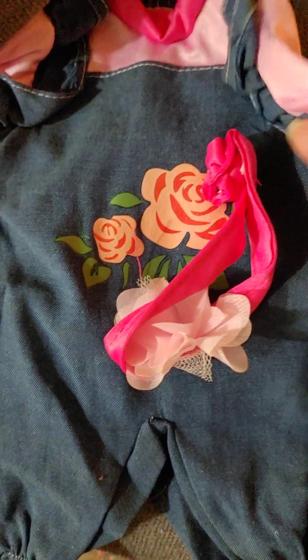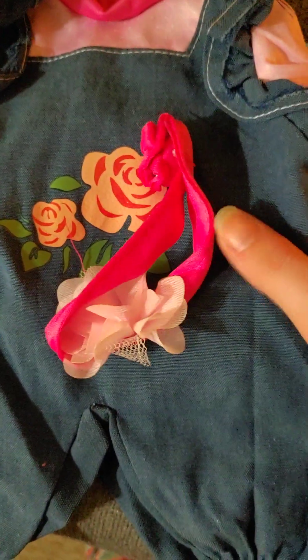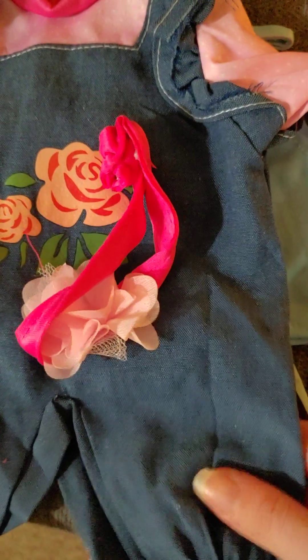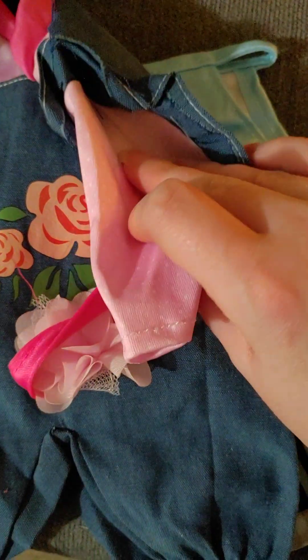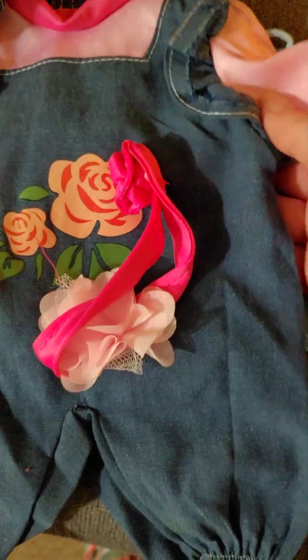And then we have this outfit here, which is a one-piece. It's got kind of a denim feel to it on the bottom, but the shirt does not separate from the overalls, so it is a one-piece. But it does have roses on it and it does come with a headband. That's kind of cute. So overall, not too bad for a few dollars.